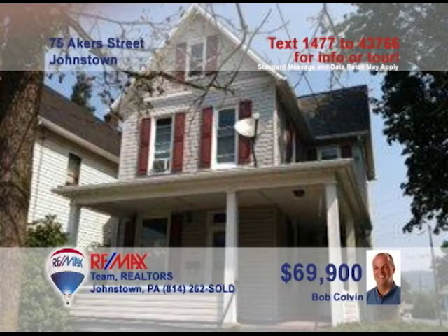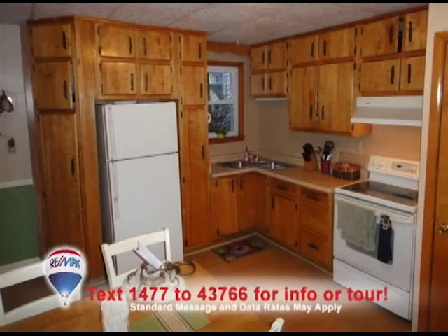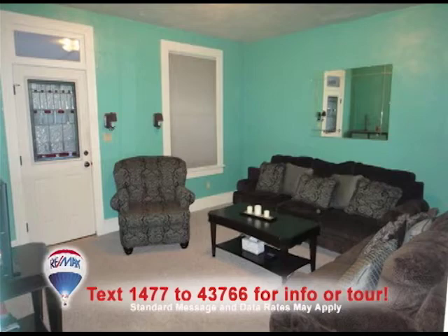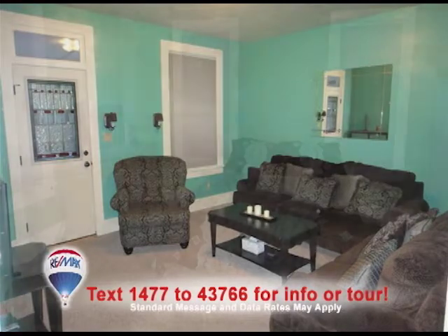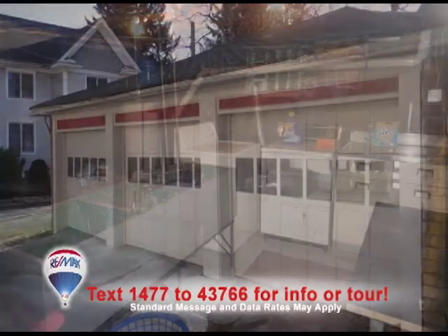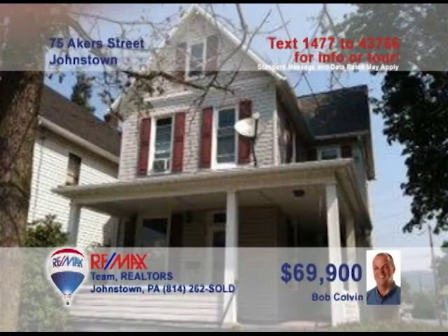Listing leader Bob Colvin presents this nice three-bedroom home in the 8th Ward. You'll love the birch cabinets and laminate floors in the eat-in kitchen. The dining room offers custom blinds and a unique chandelier. The front door's leaded glass accents welcome you to the living room. Other features include large bedrooms, a separate laundry area, and a three-stall detached garage. Contact a Bob Colvin team buyer agent and ask about the one-year home warranty.